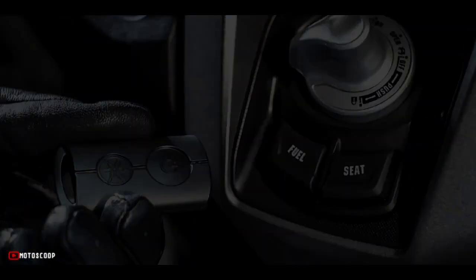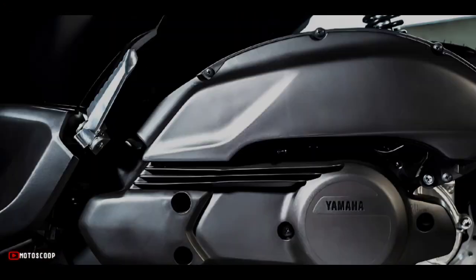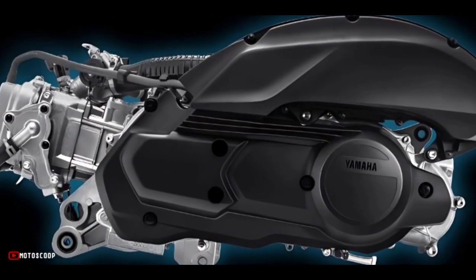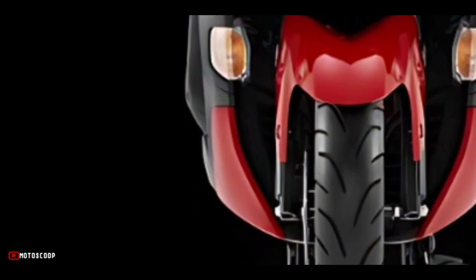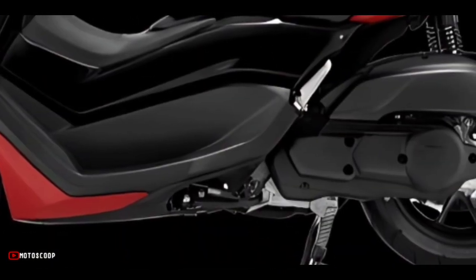This premium urban mobility scooter is much more than everyday transport — it's been designed to deliver a truly sporty and exciting riding experience for faster commuting and more exciting leisure riding. Welcome to Motoscope, introducing the all-new Yamaha NMAX.